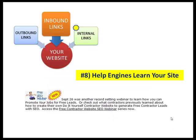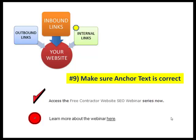Number eight: help engines learn about your website. On my homepage there's a spot that says 'access the free contractor website SEO webinar.' That link helps Google learn how I navigate from one page to another. Number nine: make sure that the anchor text — the words — are used appropriately. Time after time I go to contractor sites, and many times they will say 'learn more about this here' and then hyperlink just 'here' to a site, but it's not helping Google learn what you're talking about. I would say 'access the free contractor webinar series' and hyperlink that — not just the word 'here.'